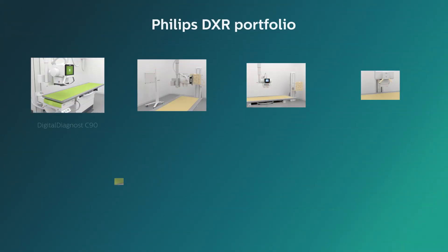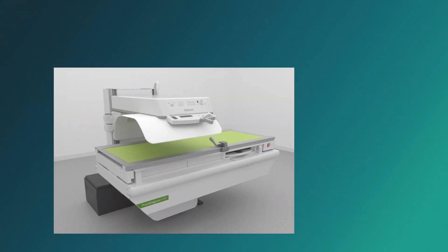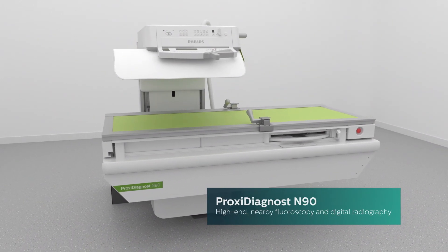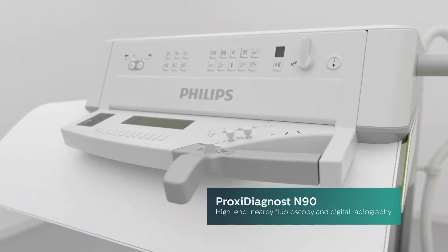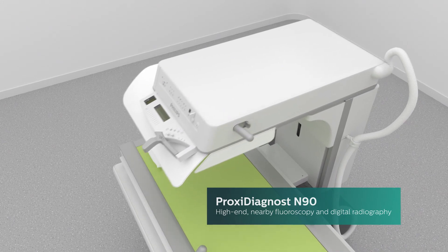Need to see real-time moving images with high clarity but low dose? Philips design advantage and optimum dose performance make fluoroscopy more pleasant and rewarding for everyone involved. The Philips Proxy Diagnost N90 nearby fluoroscopy system combines high-end nearby fluoroscopy and digital radiography into one unit to broaden clinical capacity with exceptionally low dose.